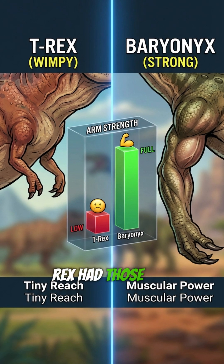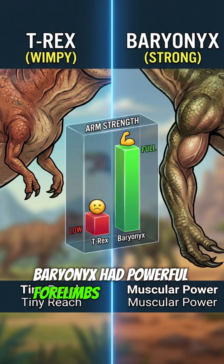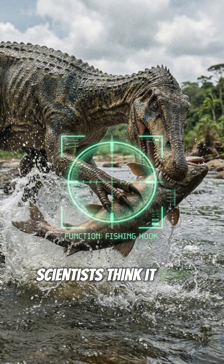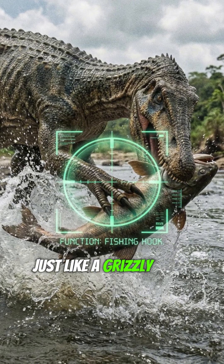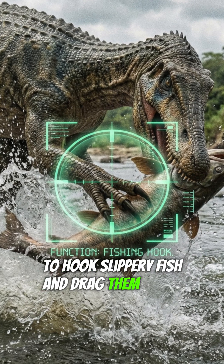While the T-Rex had those tiny, useless arms, Baryonyx had powerful forelimbs. Scientists think it used this claw just like a grizzly bear swiping it through the water, to hook slippery fish and drag them onto the bank.